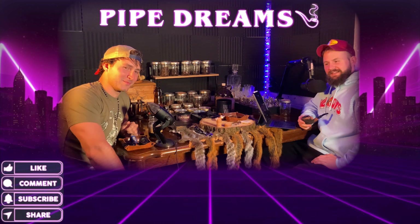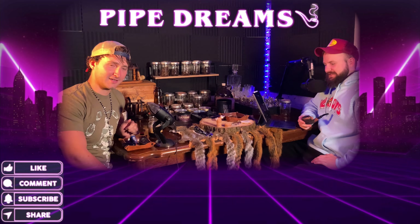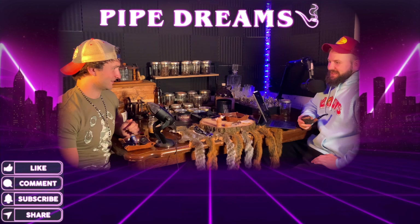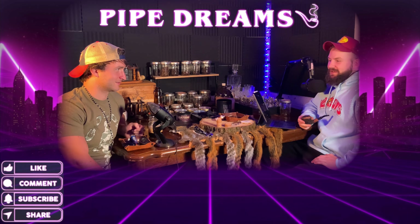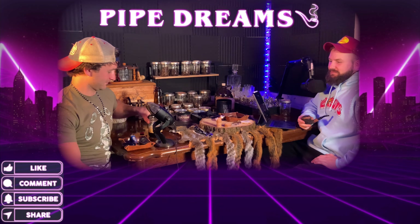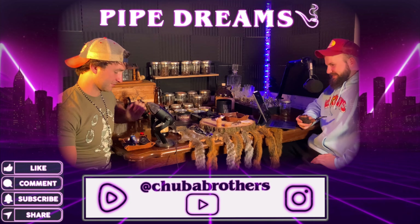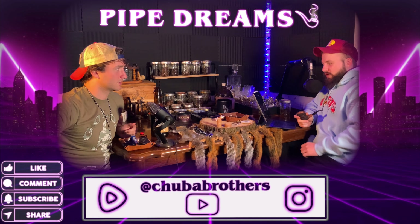Welcome back to the channel, welcome back to the Pipe Dreams Podcast. We had a little explosion there — the beer has been aged for over a month and it basically exploded, as you can see in the video. Not totally exploded, but it's foaming like crazy. Today we're gonna be talking about the different types of tobacco one can choose to smoke.